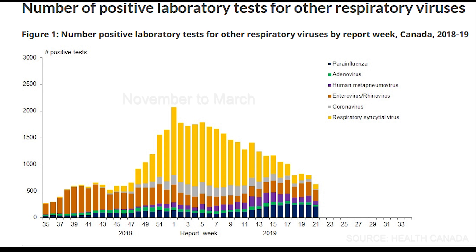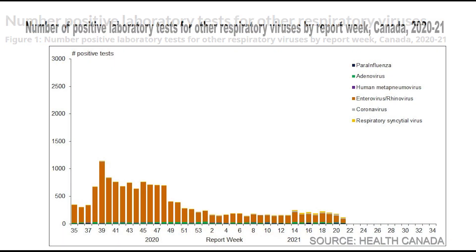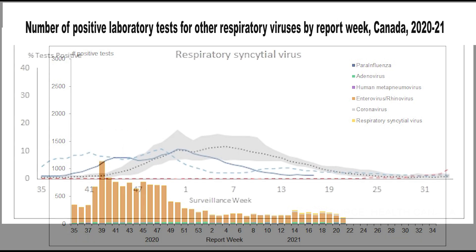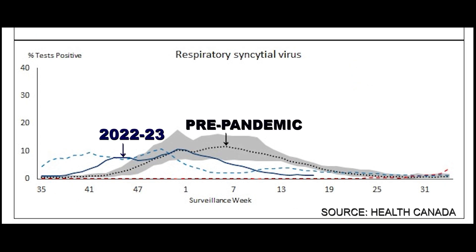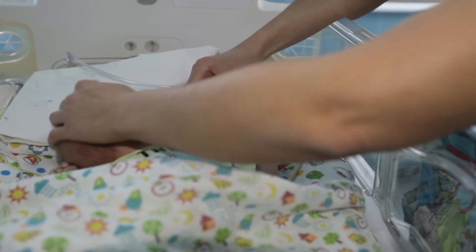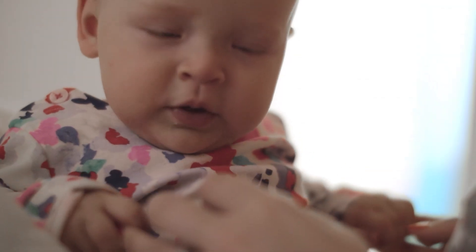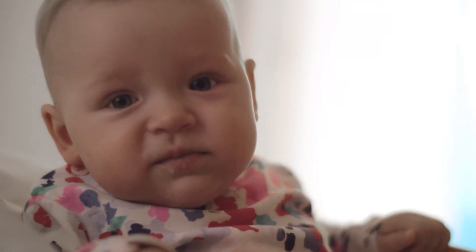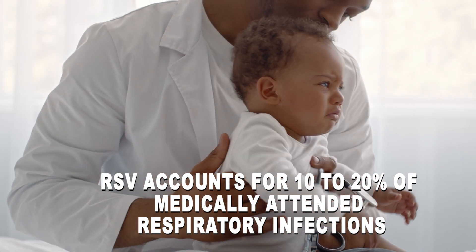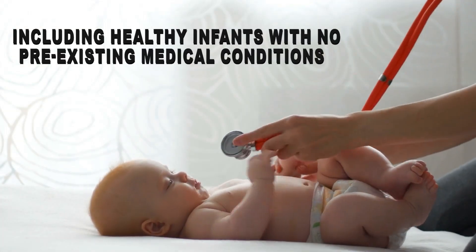During its peak season, RSV is responsible for up to 80% of all lower respiratory tract infections in children. While there were few infections during the COVID-19 pandemic due to strict public health restrictions, the lessening of social distancing precautions during the 2022 to 2023 season led to an early increase in RSV infections, resulting in many children, especially children under two years of age, being hospitalized. While RSV can infect persons of all ages, the highest incidence of lower respiratory tract infection occurs among infants between the ages of two and six months, which is during their first season of RSV. RSV accounts for a high incidence rate of 10% to 20% of medically attended respiratory infections in infants, including healthy infants with no pre-existing medical conditions.